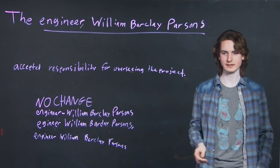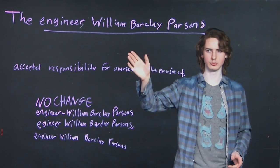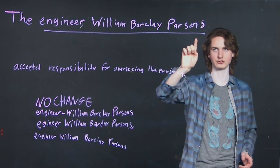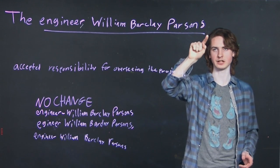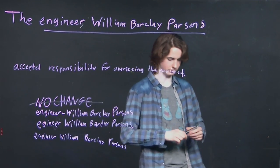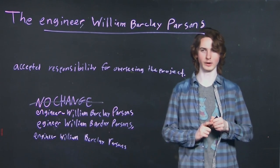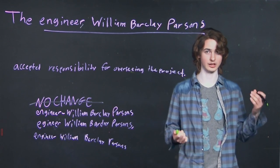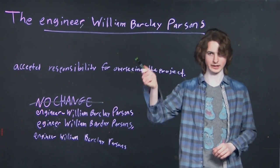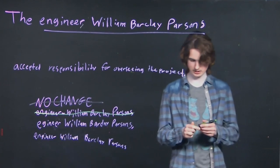The full sentence reads: 'The engineer, William Barclay Parsons, accepted responsibility for the project.' Our job is to figure out what mechanic works best. Immediately, no change doesn't look good — if you're going to have a comma before a person's name as an interjection, you need something to match on the other side, and there's no such option. So no change is out. A dash works similarly to a comma and fills the same interjection role, but again there's nothing to match on the other side, so we can rule that one out as well.